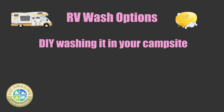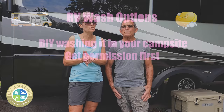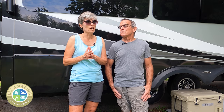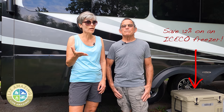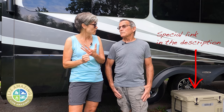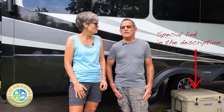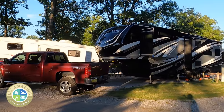Generally, the first thing to do if you want to wash it at your campsite is make sure that's allowed — it'll usually be in the campground rules. There's typically a fee even if it is okay; they're not just going to say you can do it without a ticket. I paid $10 at a campground in Billings, Montana the last time I did it myself at a campground.